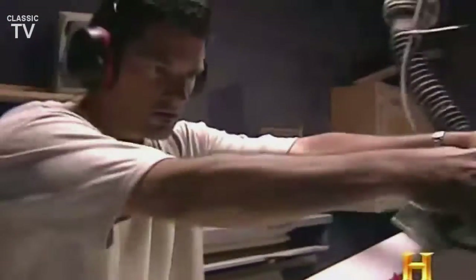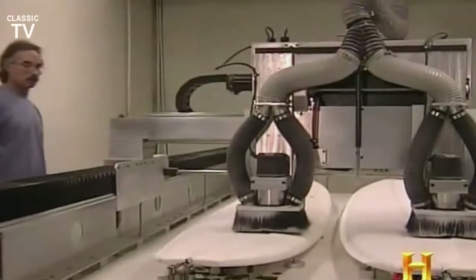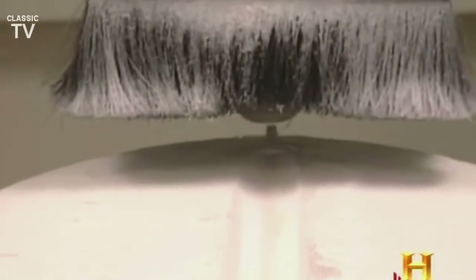Today, it all begins with a foam blank, which is quickly roughed out by hand and then prepared for glassing. But when demand is high, a computerized shaping machine — a direct descendant of Hobie's old router on a jig — takes care of business two at a time. The exact measurements are programmed in and the foam flies in fractions of an inch. It takes a large mass of foam and brings it down to a level where a finisher can complete it by hand. Someone still has to come along and fine-tune the board.